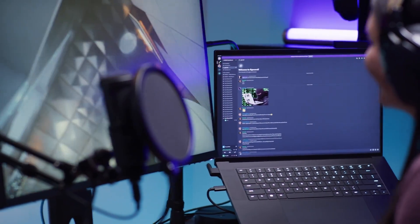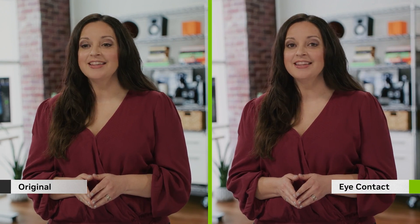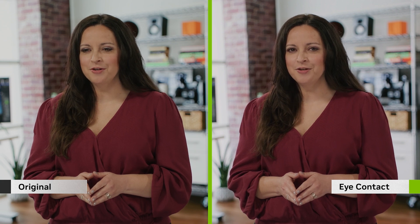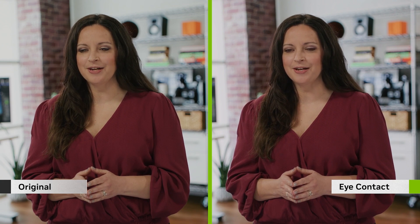NVIDIA Broadcast enhances your mic and webcam. With the latest update, we are adding eye contact to the feature list. Eye contact will change the position of the speaker's eyes to appear as if you're looking at the camera, allowing for better audience engagement — in this case, allowing the presenter to read a script from a screen next to the camera while still engaging with the audience. The new NVIDIA Broadcast update will be available to all RTX users later this month.